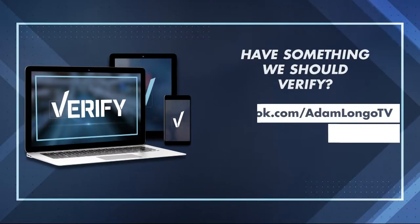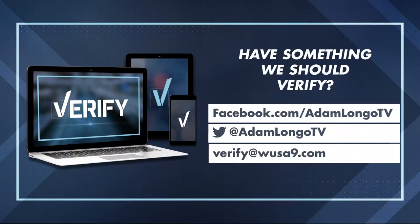There's no admission to come visit our Verify museum — it's loaded with answers and we're always looking for your questions. Remember, we're here to help. I'm on Facebook and Twitter. Find me at Adam Longo TV. You can also email me and the research team at verify at WUSA9.com.